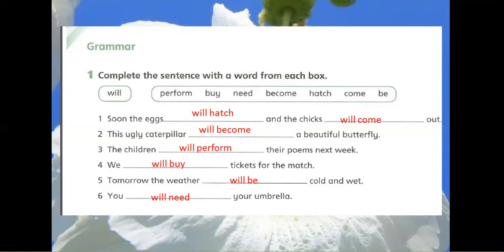3. The children will perform their poems next week. 4. We will buy tickets for the match.